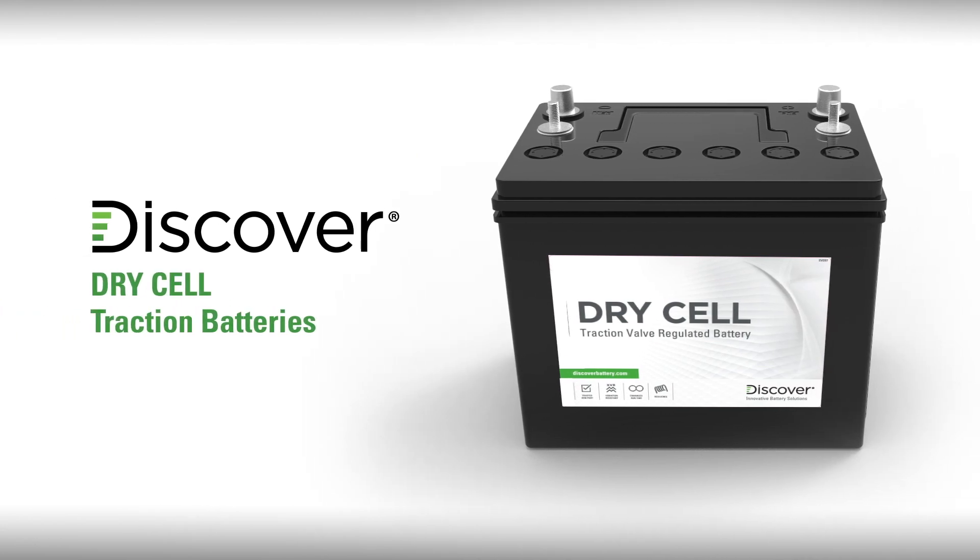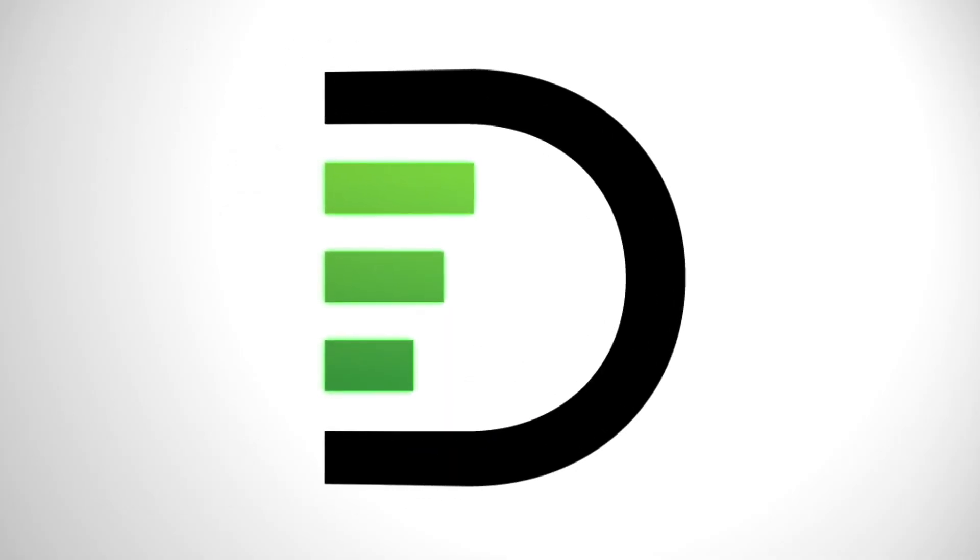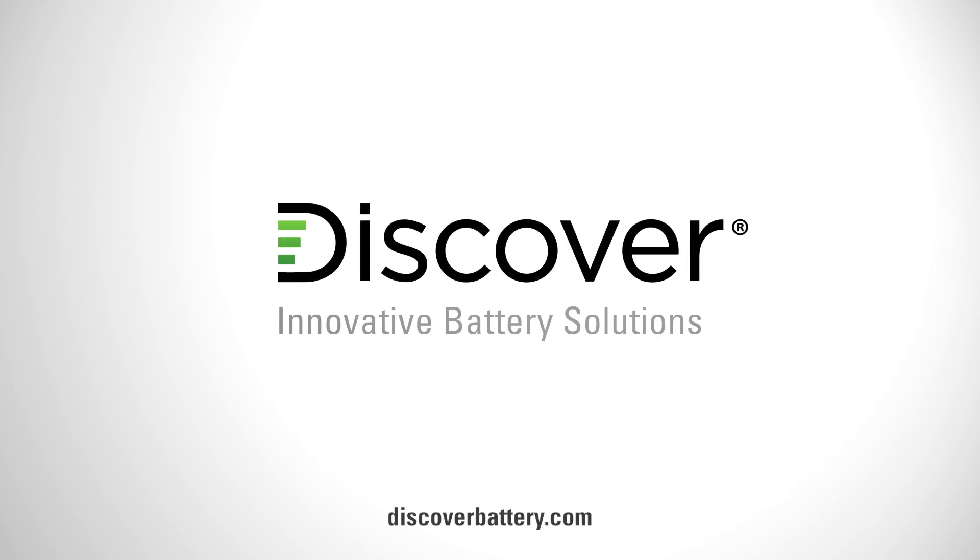In summary, Discover Drycell traction batteries with hydropolymer technology outperform and outlast traditional flooded and AGM batteries. To learn more, visit discoverbattery.com.